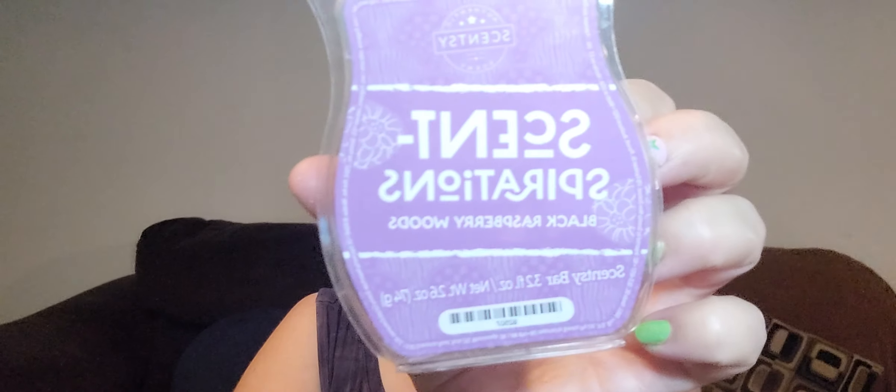I got through Scentspirations Black Raspberry Woods. It was strong — I melted it in my bedroom and my living room. It was a good solid six. It was nice but wasn't my favorite. I should have picked up more of the Scentspirations Black Raspberry Woods but I didn't, and I'm okay with that. I did put the Raspberry Sangria — Black Raspberry Sangria — in my club because it is club-worthy.